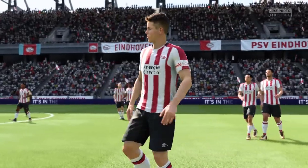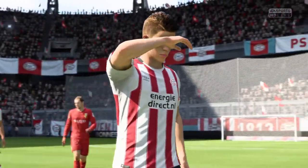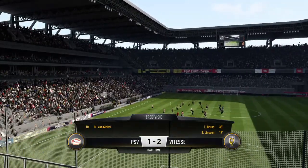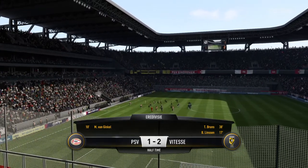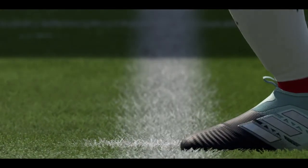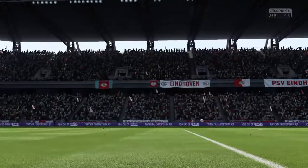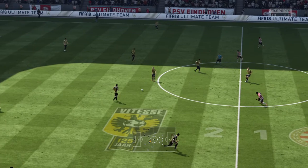Well, a poor half for the home side, and that home record's under threat, but there's plenty of time for them to turn it around. Well, they have been so strong here but not at the races so far. Here we go with the second half.